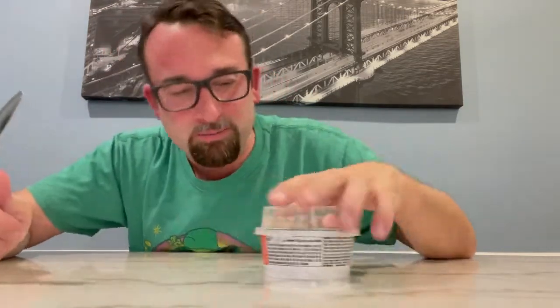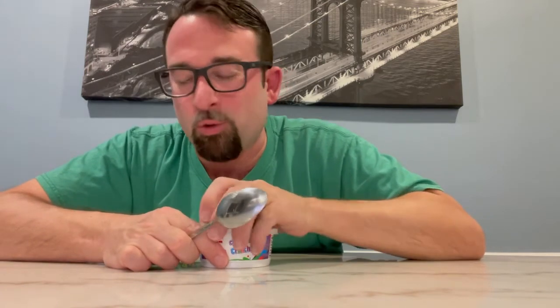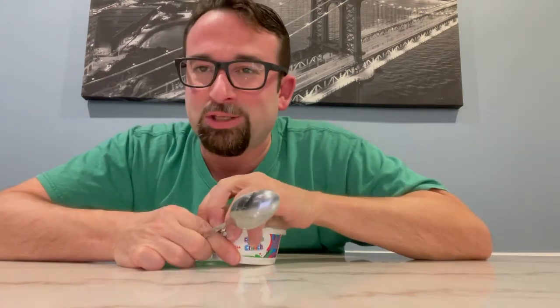Look, it's vanilla yogurt with Lucky Charms. I'm not even gonna review that. Cinnamon vanilla yogurt — now that I'll review. I'm not doing Lucky Charms vanilla yogurt with Lucky Charms.